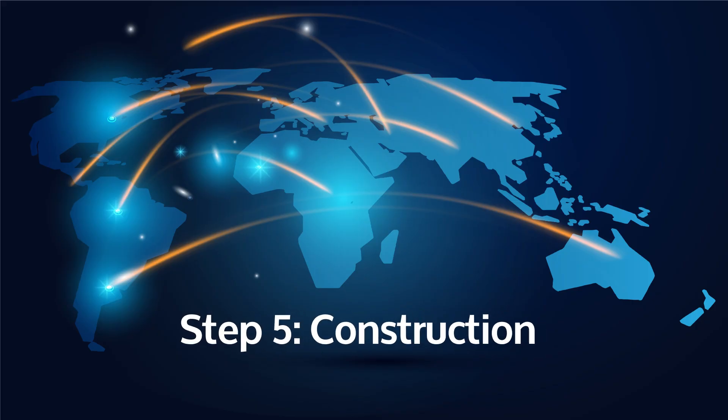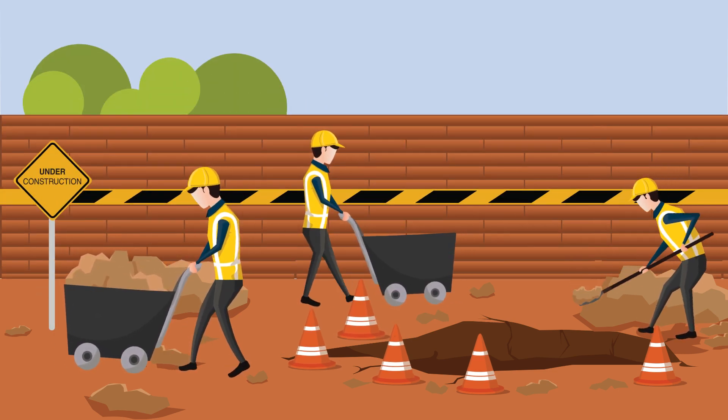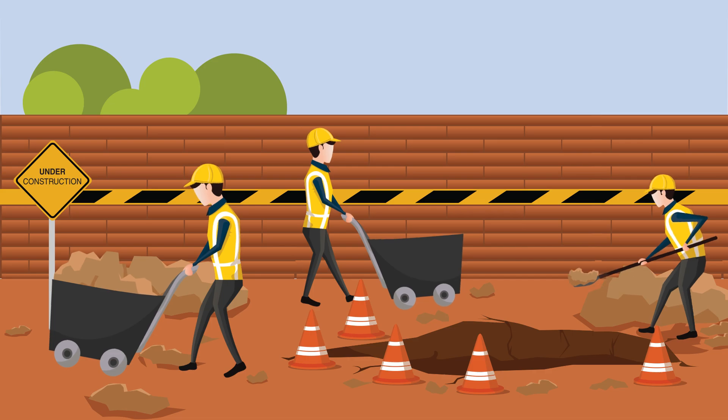Then the construction phase begins. We prepare the sites, lay the groundwork, and install support structures for the cables to ensure a solid foundation.